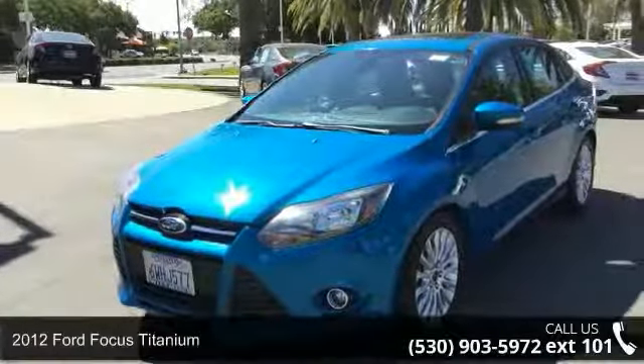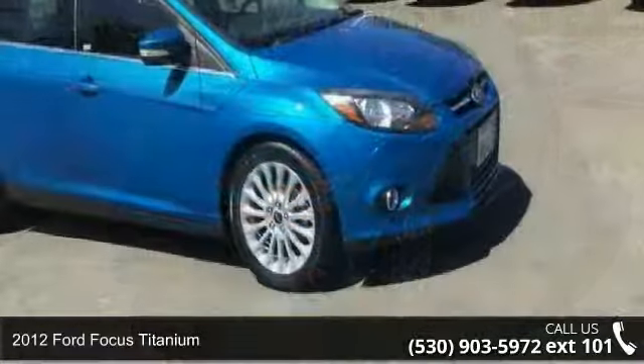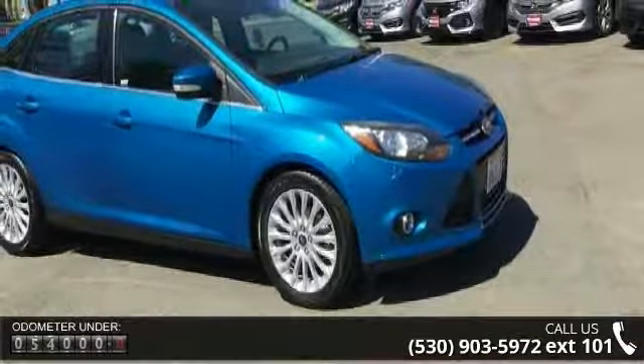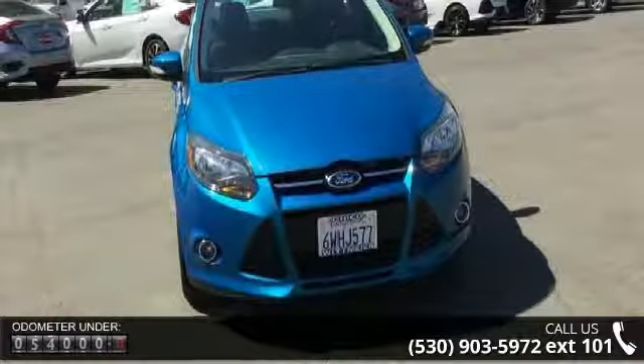Check out this 2012 Ford Focus Titanium. This may be the set of wheels you've been looking for. This vehicle's top features include front-wheel drive, power steering, four-wheel disc brakes, and aluminum wheels.